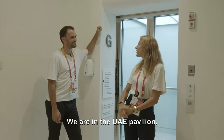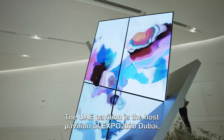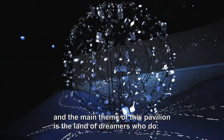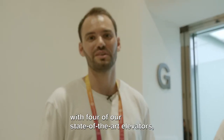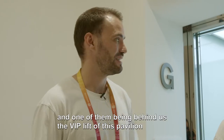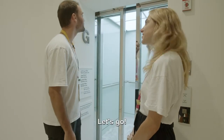We are in the UAE Pavilion. The UAE Pavilion is the host pavilion of Expo 2020 Dubai, and the main theme of this pavilion is 'the land of dreamers who do.' We are very honored to be in this pavilion with four of our state-of-the-art elevators, one of them being right behind us — the VIP lift of this pavilion.